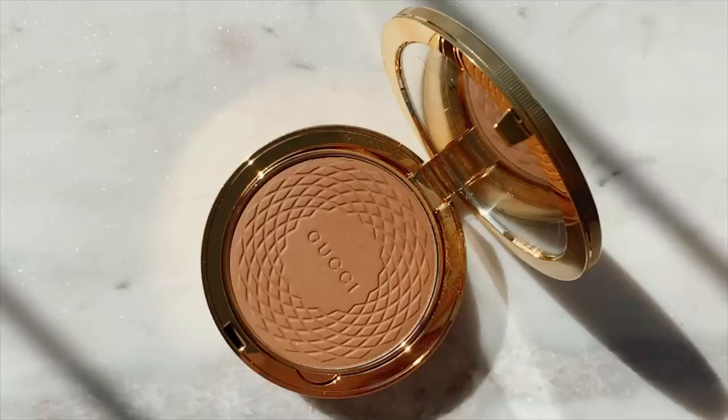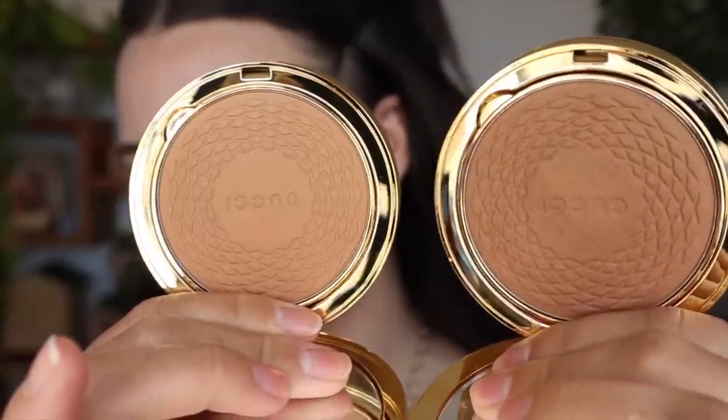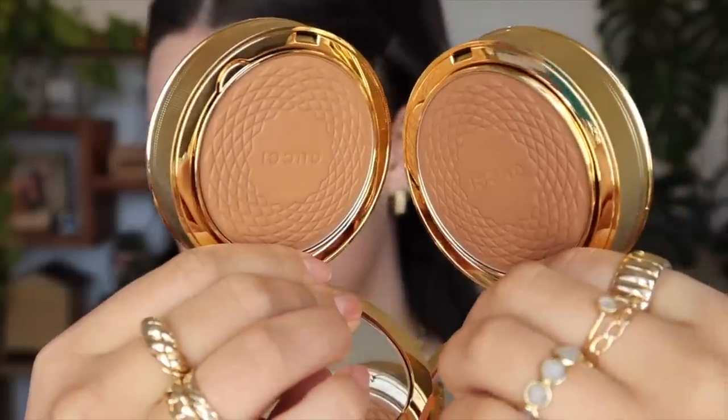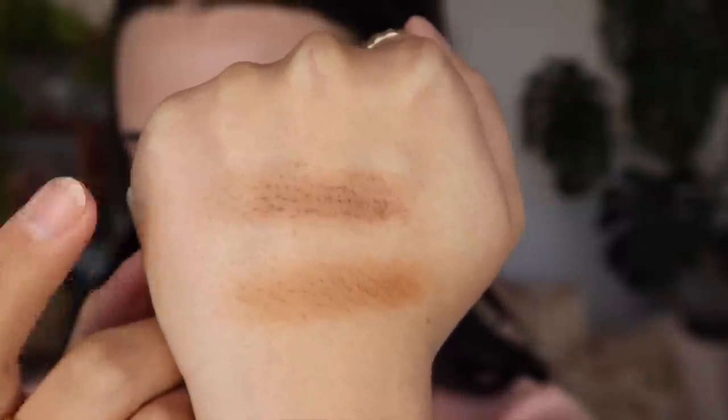For bronzer I have two options. I'm going to try out the new Gucci bronzer since I used the other one in my last video. I grabbed shade 3 — let me show it next to shade 2 that I had originally. You can see shade 3 is lighter and shade 2 is far more red. I'll swatch them — shade 2 here and shade 3 here. That is a way, way better color. I forgot how pigmented this is so I'm going to take a lot less.